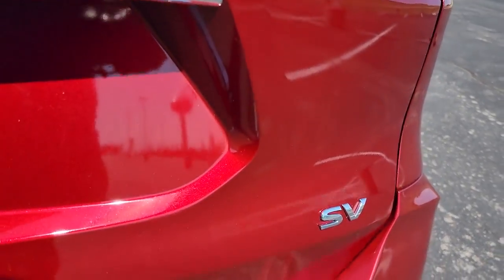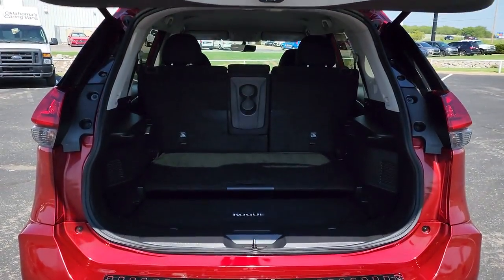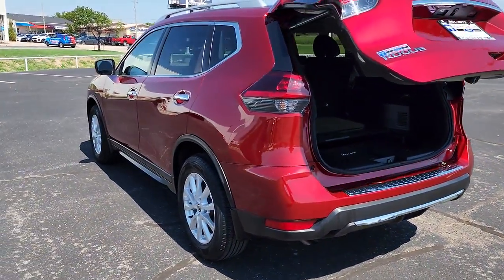Hands-free liftgate, keyless entry, backup camera, keyless start, power liftgate, remote engine start, satellite radio, heated mirrors, steering wheel audio controls, blind spot monitor.